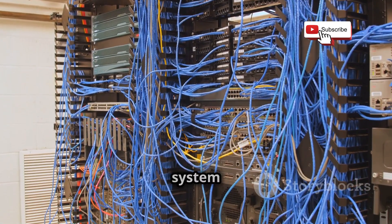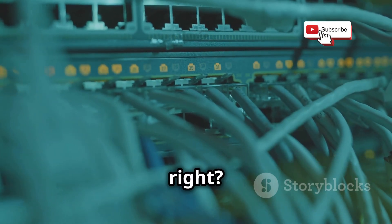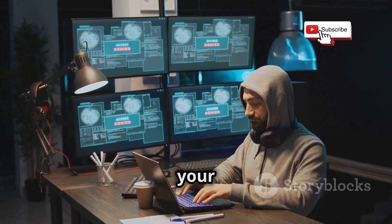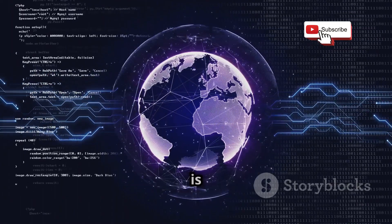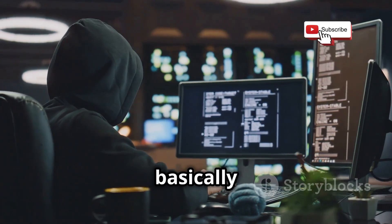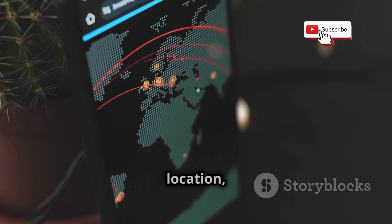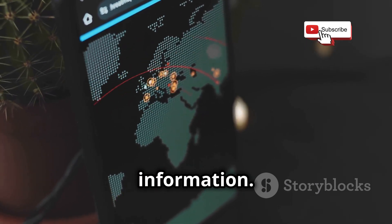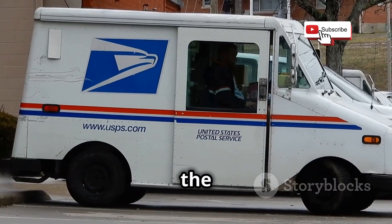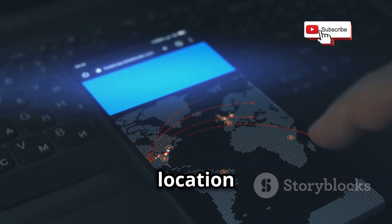SS7 is responsible for connecting pretty much every phone call and text message on the planet. The problem is it has some vulnerabilities — security holes that hackers can exploit. One major vulnerability is that SS7 doesn't really verify who's making a request, so a hacker can basically impersonate your phone on the network. This means they can intercept your calls and messages, track your location, and steal your personal information — all without you ever knowing. It's like someone breaking into the post office and rerouting all your mail.